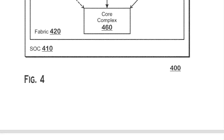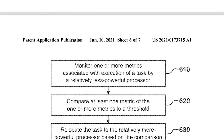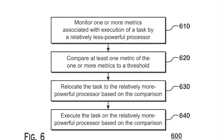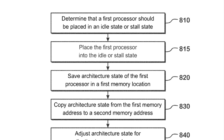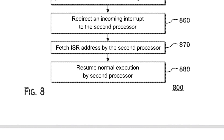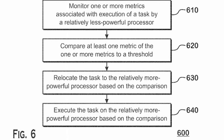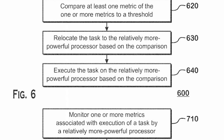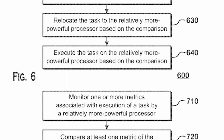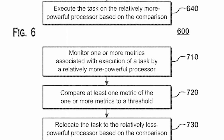The TLDR from the patent diagrams is that the processor — or rather the entire package — ascertains how big of a job a certain task is, and provides a means of switching that task from the lower to the higher performance cores. It uses a variety of metrics to determine when and if a task should be switched. Specifically, one step monitors one or more metrics associated with the execution of a task, compares at least one metric to a threshold, and then relocates the task to a relatively more powerful processor based on that comparison.